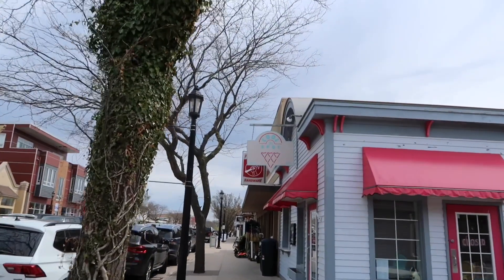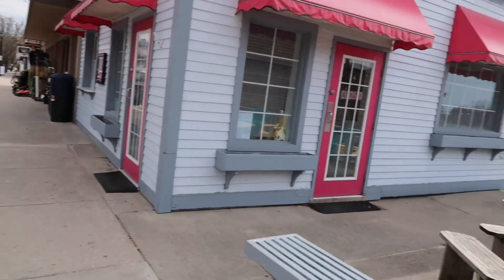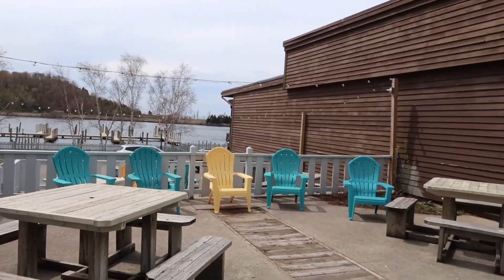Look how cute that is — The Cool Spot. Look at how cute they've got that set up. That's our evening set up. It looks nice.